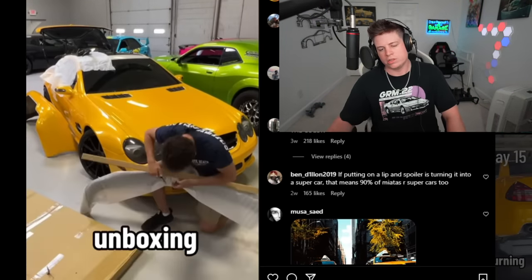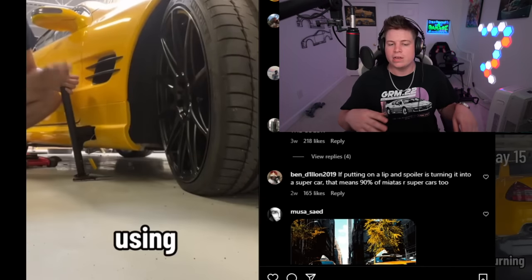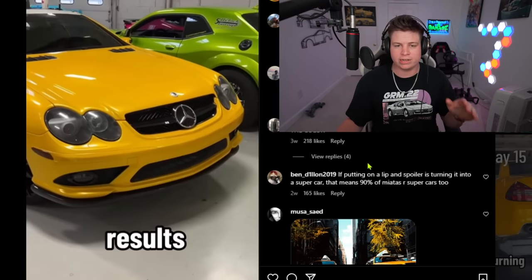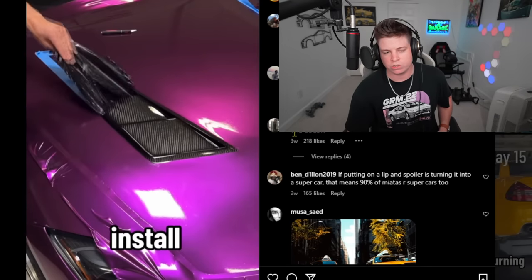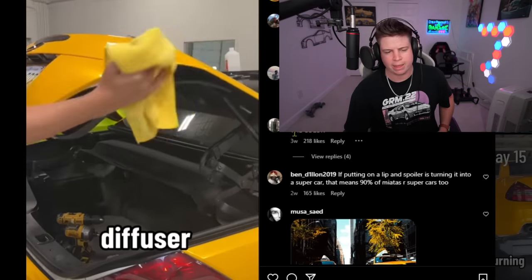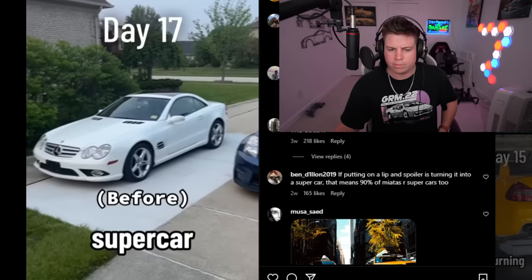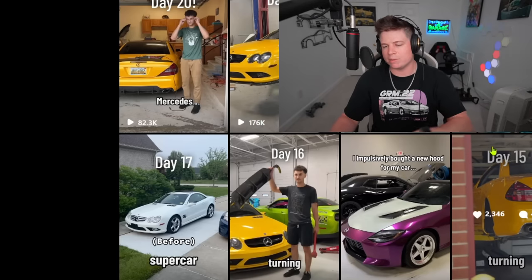Day seventeen: carbon fiber front splitter — more fake aero, but it looks better. Instead of wrapping it, he should have done a paint correction and started with this — he would have saved four hundred dollars and an ugly wrap. But whatever, people have their own taste. Finally after sixteen days, something halfway decent. Also a trunk lip — 3M taped on. Can't really diss it because mine is 3M taped on my Mustang and it holds fine. Still not a supercar though.